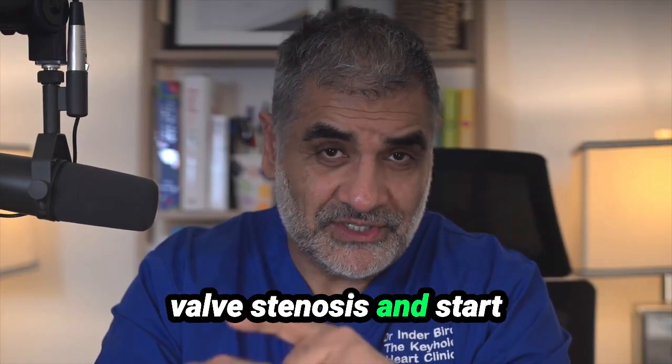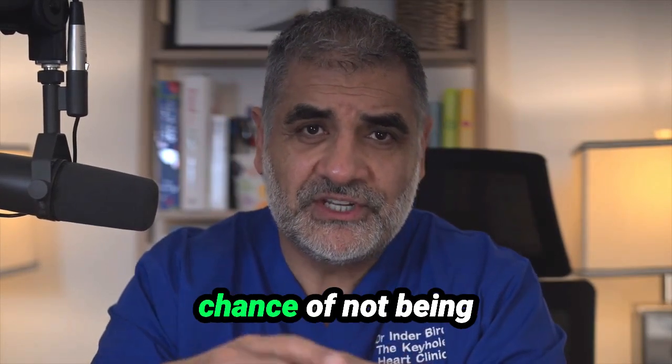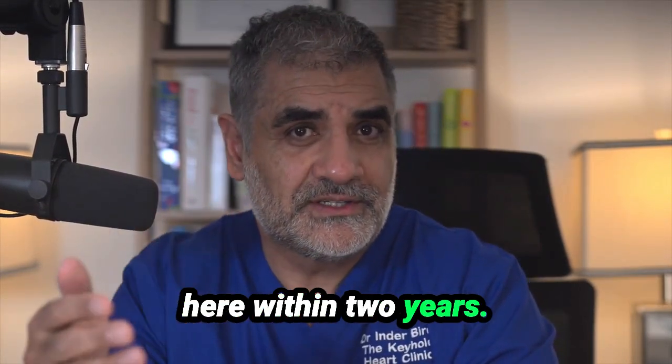When you've got aortic valve stenosis and start to develop symptoms, the risk is very high. You have a 50-50 chance of not being here within two years.